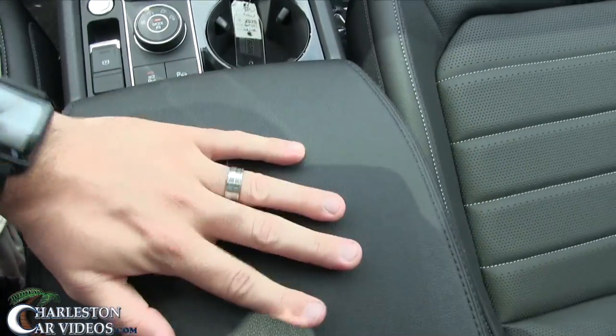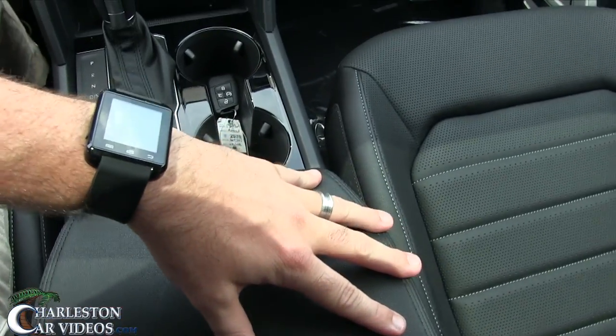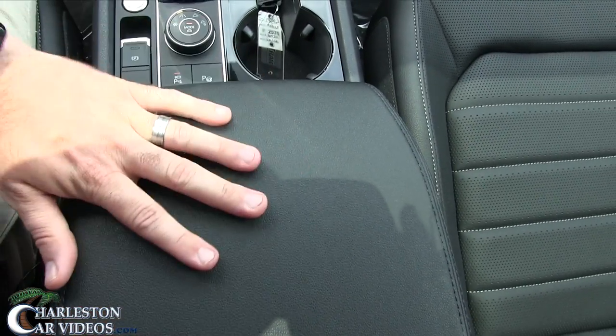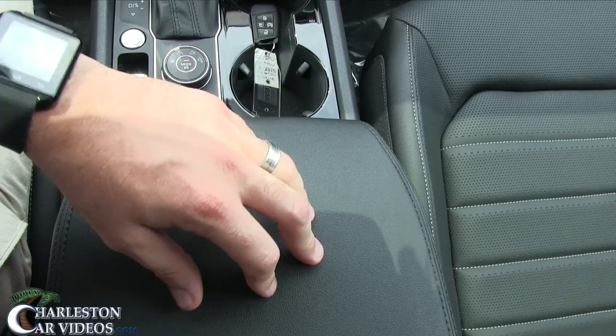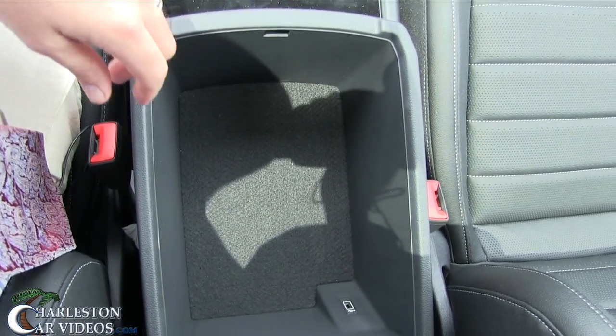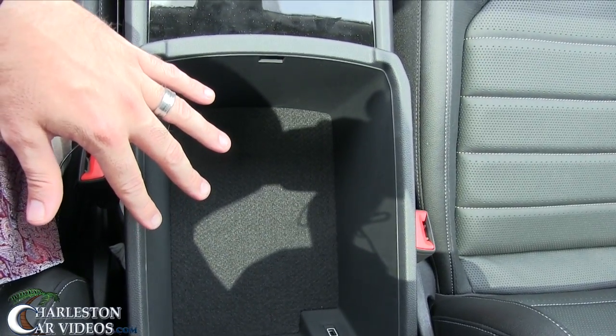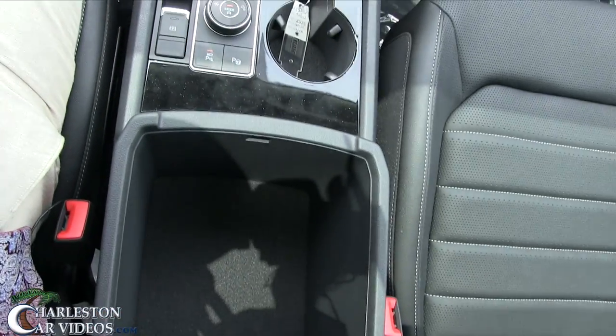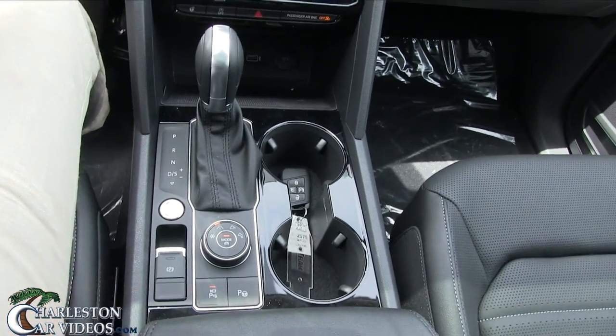This is a big vehicle — as I pointed out in a previous video, you've got enough room up front for two full-size guys to sit without rubbing elbows, and a ton of cargo space. In total you have four USB ports — one in the center console, one up front, and two in the rear.